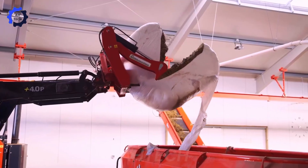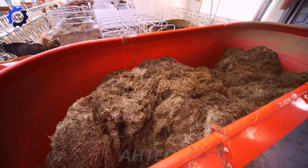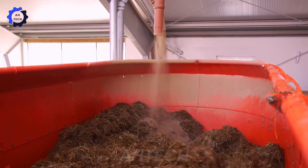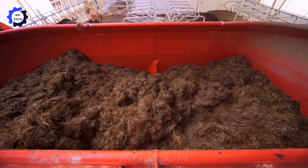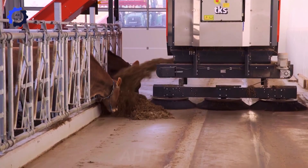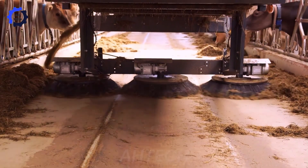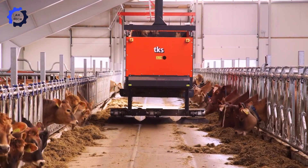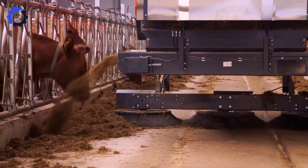The TKS Agri-Feed Mixer takes livestock nutrition to the next level. With its advanced cutting and mixing technology, it processes silos and bales into perfectly balanced feed, reducing waste by 15%. Farmers report significant time savings and improved herd health due to better feeding practices. Easy to operate and maintain, this mixer is essential for sustainable and efficient livestock care.